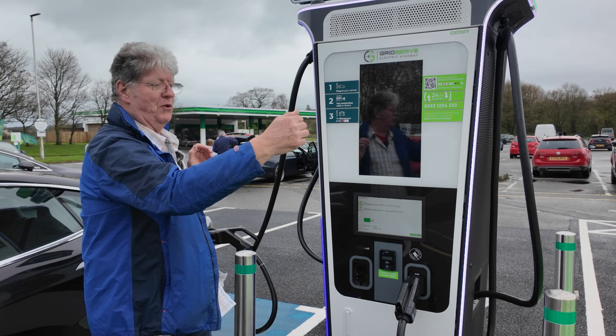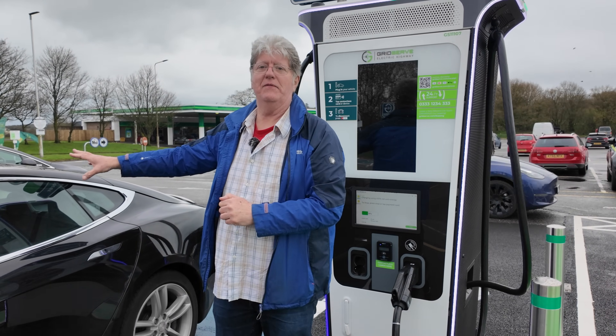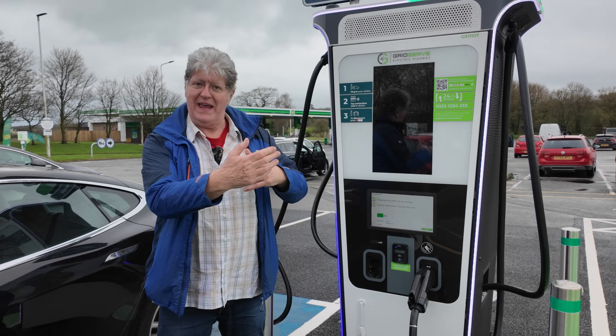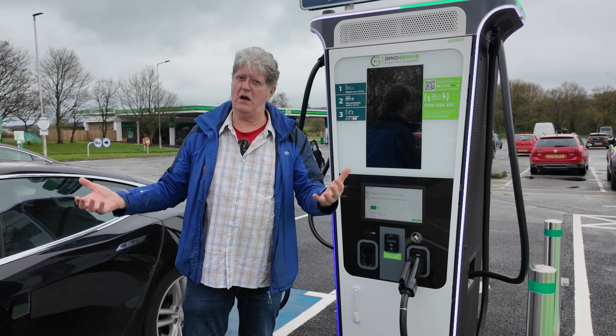So if for example we have a Taycan which can take two or three hundred kilowatts, and we have a Nissan Leaf which can only take a hundred or fifty, then it will intelligently split the power so that each gets what it can cope with.